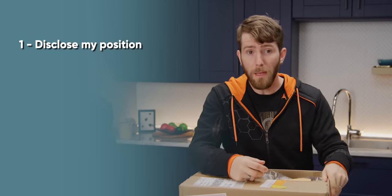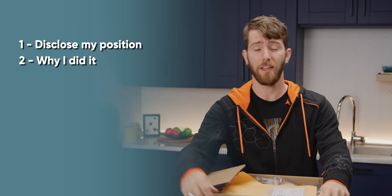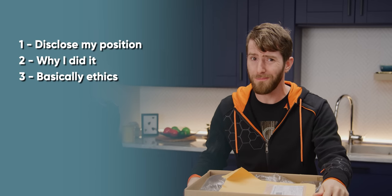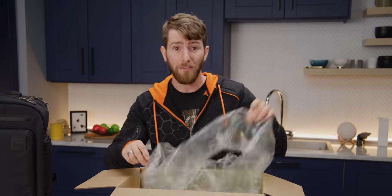The point of this video is threefold: to disclose my position as a long-term investor in Framework, to explain why I decided to make this unprecedented move, and to talk about what this means for LTT going forward. And as we go along, I will be building up the bare bones Framework laptop that I ordered to my exact specifications.